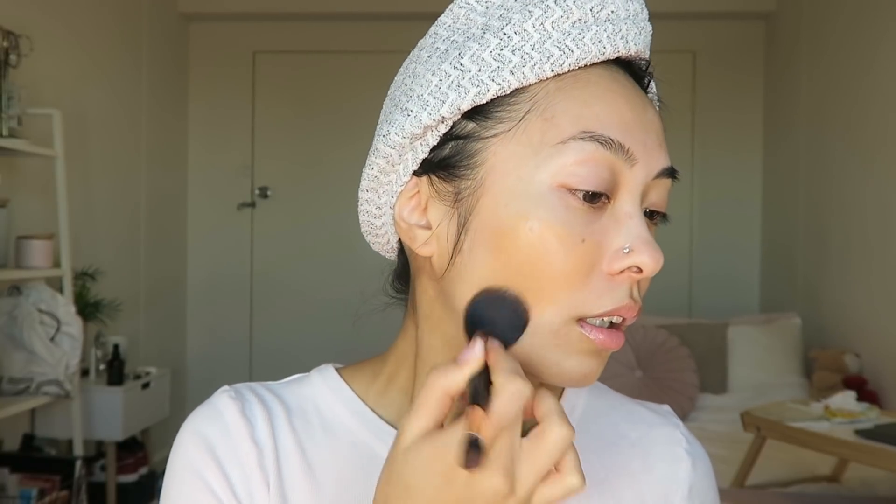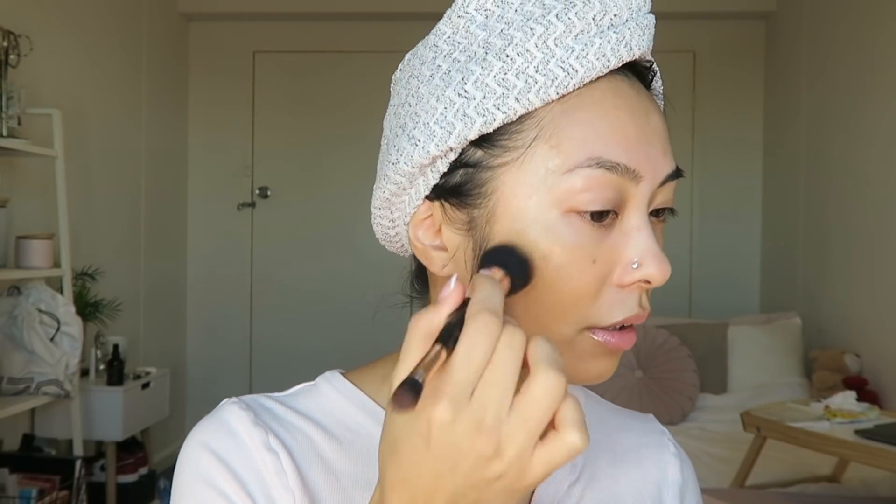For foundation I'm going to try a different one because I always reach for the same one. This is the Urban Decay Stay Naked foundation in the shade 51NN — it's more of a medium to full coverage foundation and it sits really nicely on the skin. I tend to do base first as opposed to eyes first, unless it's a really heavy dark smoky eye. Please don't come for me if my brushes are dirty — I haven't had time to clean them!